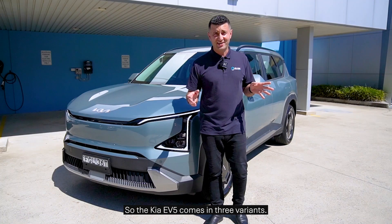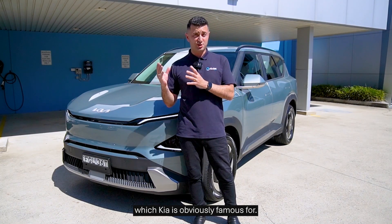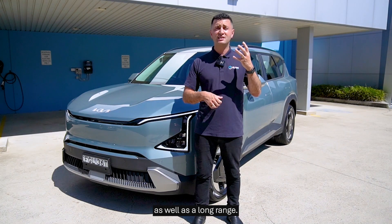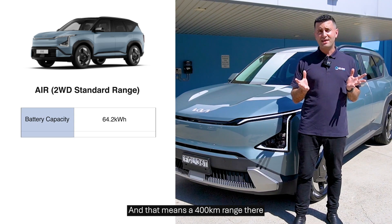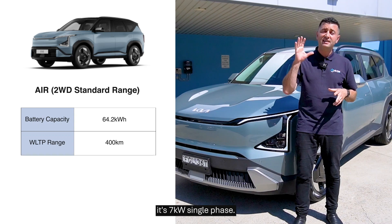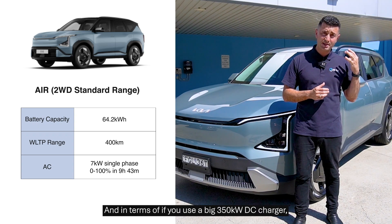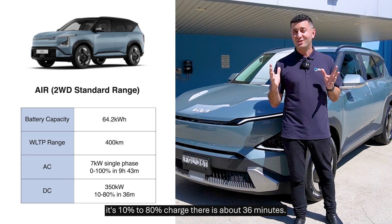The Kia EV5 comes in three variants: the Air, the Earth, and its top-of-the-line GT Line, which Kia is obviously famous for. The Air is characterised by being two-wheel drive, and it has a standard range as well as a long range. The standard range comes with a 64.2 kilowatt hour battery, giving a 400 kilometre range. Its AC charging speed is 7 kilowatt single phase, so you're looking at about 9 hours and 40 minutes from zero to full. Using a big 350 kilowatt DC charger, 10% to 80% is about 36 minutes.